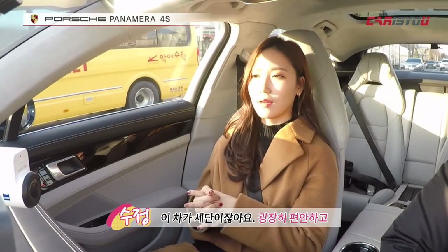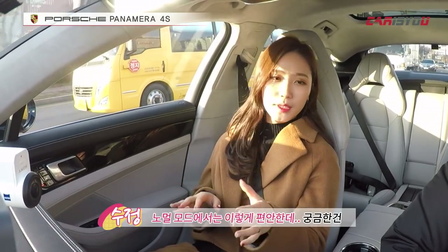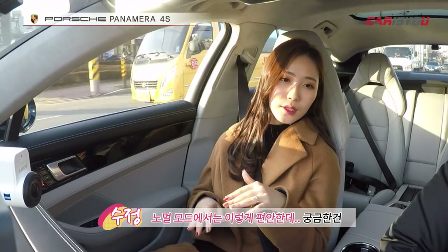Looking at the suspension, air suspension is applied here. In normal mode it provides an incredibly smooth ride. What do you think? It's a sedan, but the car is very comfortable. In normal mode it's this comfortable — what I'm curious about is what kind of performance it can deliver when switched to Sport or Sport Plus.